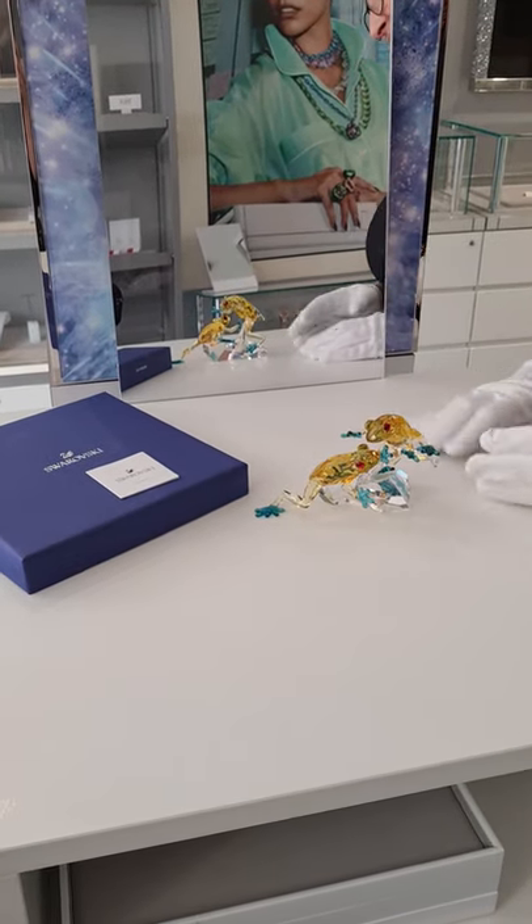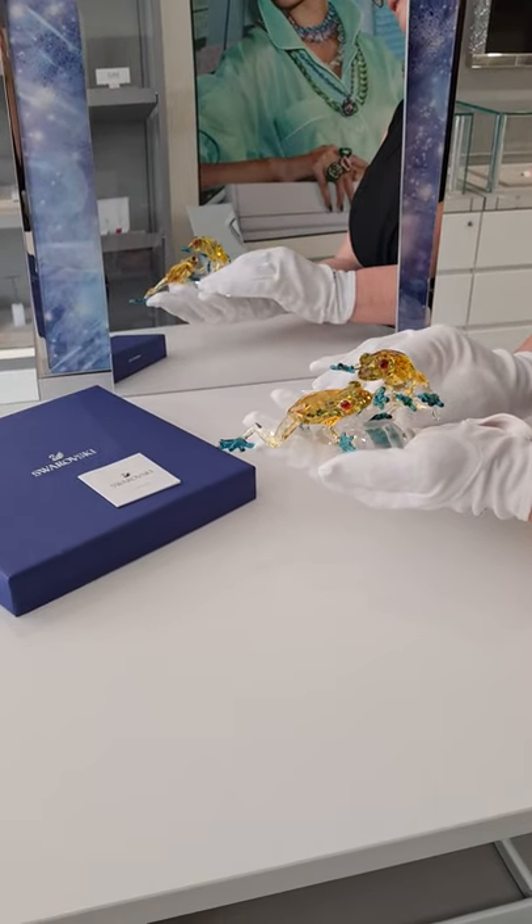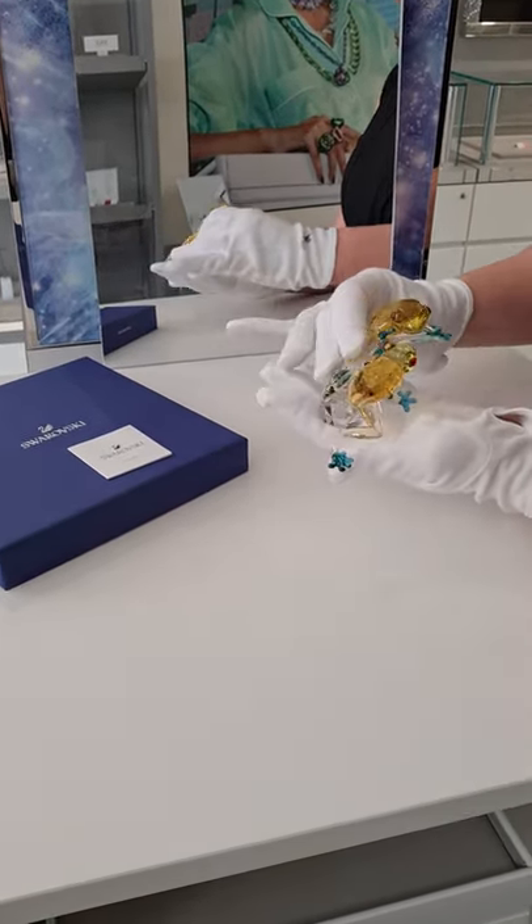Captured mid-air and crafted using 582 facets, they are a proud representation of the exquisite craftsmanship for which Swarovski is renowned.